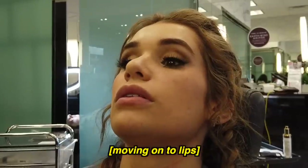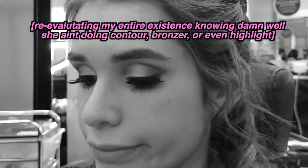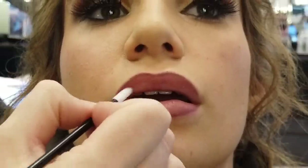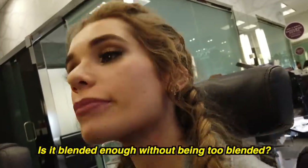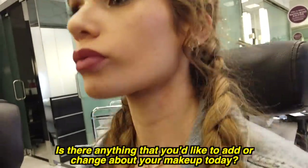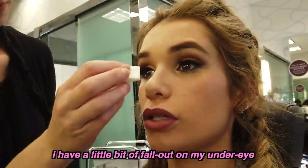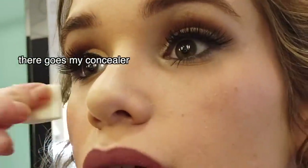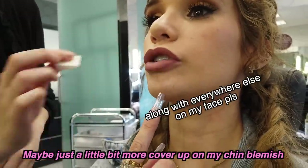Not for the lips - do we want to do the same? 'Is it blended enough without being too blended?' Is there anything you would like to add or change about your makeup today? Yeah, maybe just - I have a little bit of fallout in my under eye, we could just cover that a little bit. And maybe just a little bit more cover up on my chin blemish.